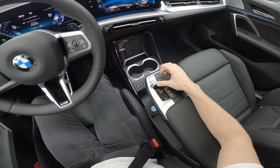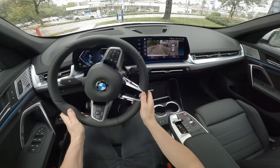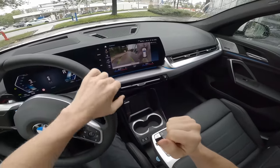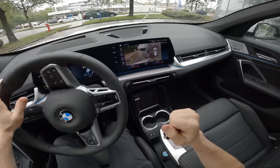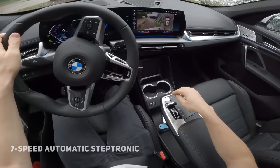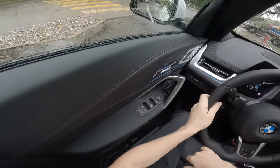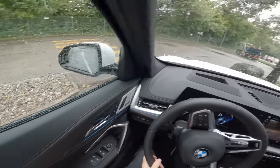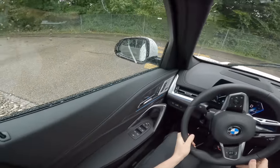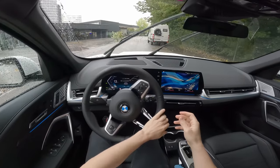Now let's drive. Going into reverse — just press the brake and push it forward and you're in reverse. You can see the active lines and the cameras have really good resolution. We have six sensors in the front and six on the rear. Going into drive is just as easy — just like that.